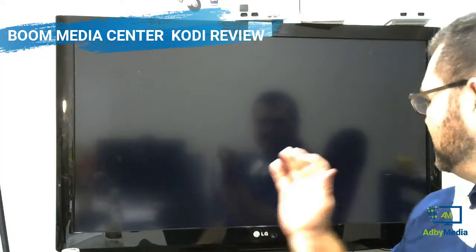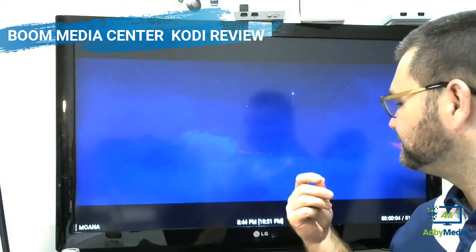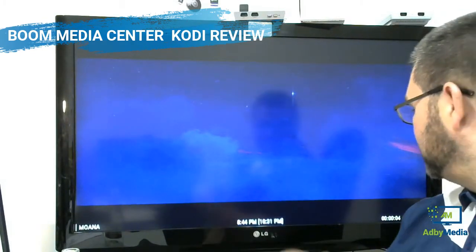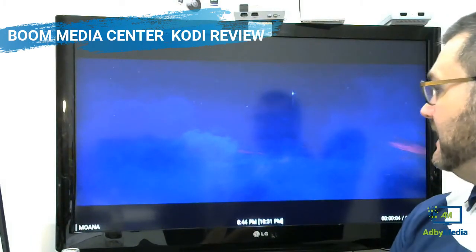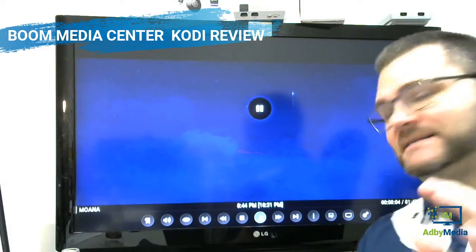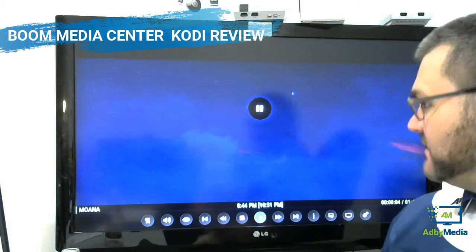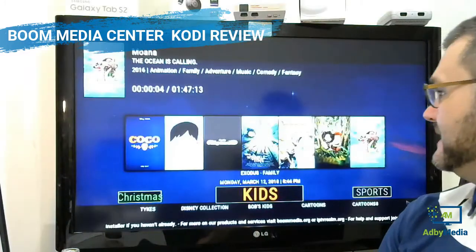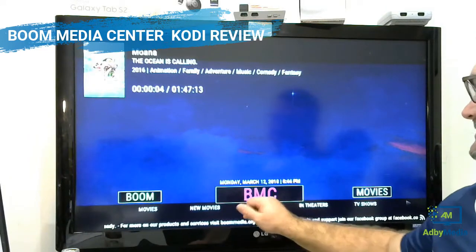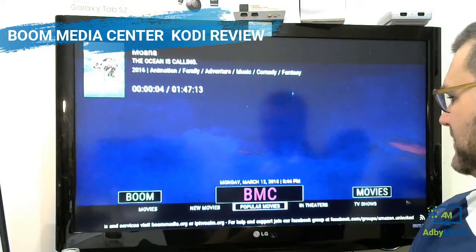Apart from that, I haven't seen the build buffer or anything along those lines. It seems like when it's ready, it's ready and it will just go. And in a way I don't mind that — I don't mind the fact that it takes that little bit of extra time to get everything ready and then it just goes. So there's Moana. For legal purposes, I'm not going to let it play. I've been using that link and it seems to be working really well.